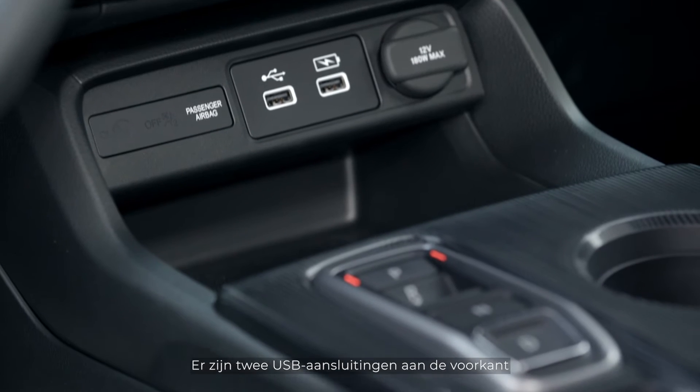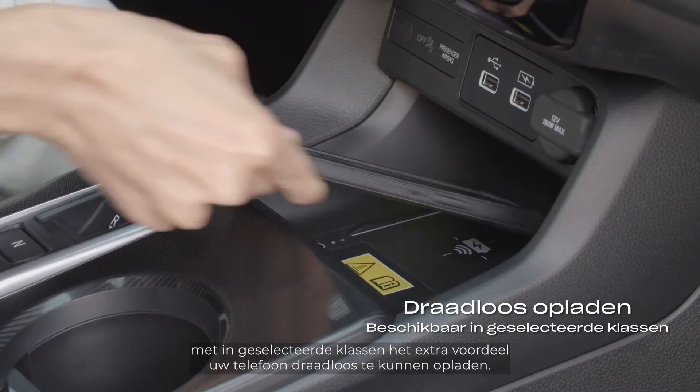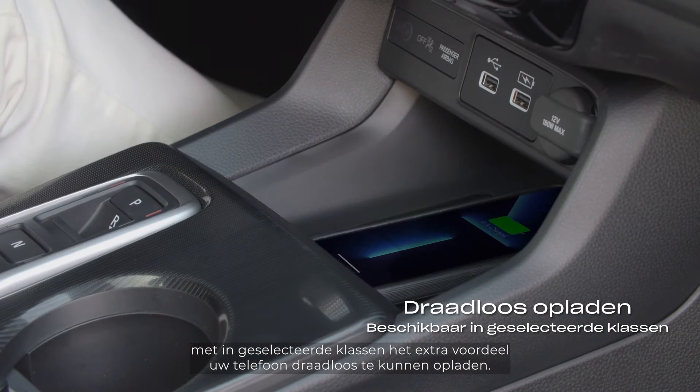There are two USB ports in the front and two in the rear for your passengers, with the added benefit of wireless phone charging in selected grades.